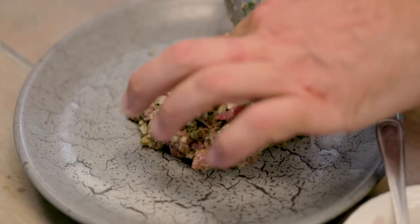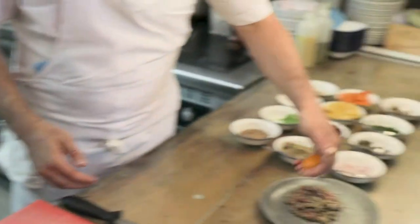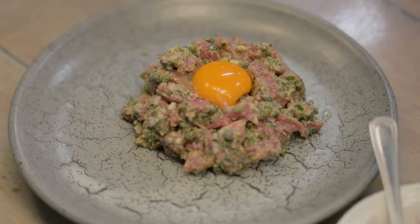In the middle of that we put a golden egg yolk — a raw golden egg yolk. From Clarence Court, they have these beautiful different heritage chickens that have these lovely eggs. These ones are the blue, huge shells — Cotswold Legbar chickens.